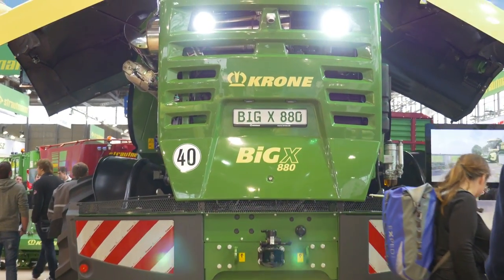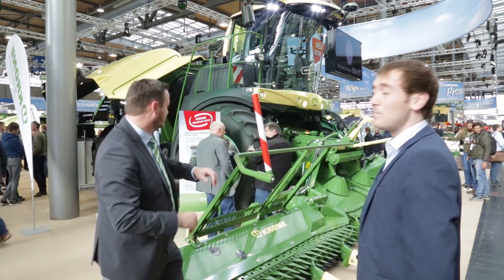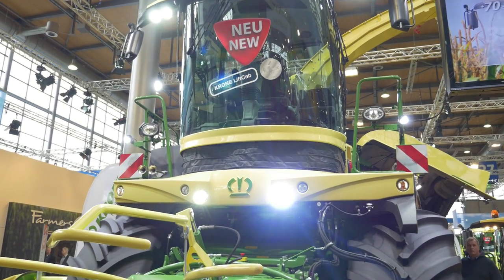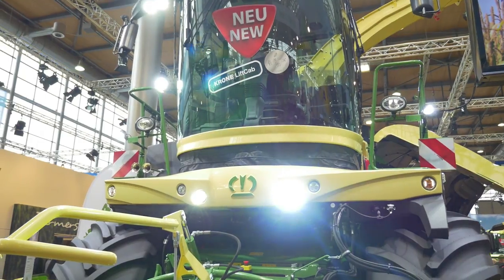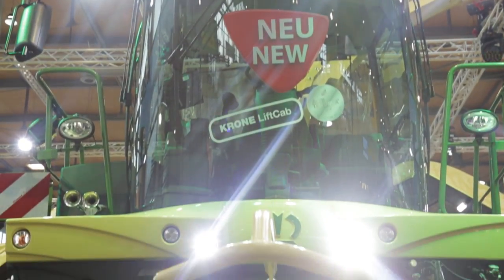Stephen, what do you think of this latest Big X? She's beautiful. Look at her. Unbelievable. Blown away by it. Really looking forward to getting one into Ireland. There are already a few contractors who are calling, who are looking, and we can't wait to get one into Irish grass and see what she can do.